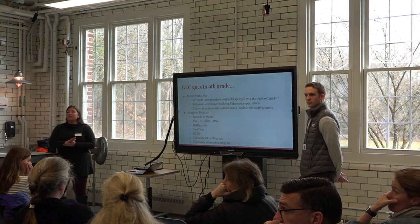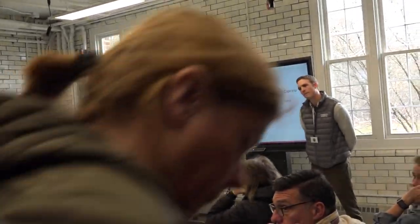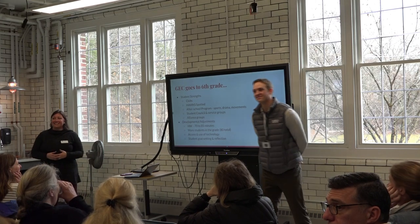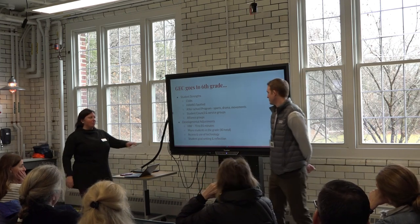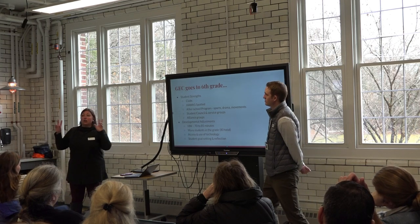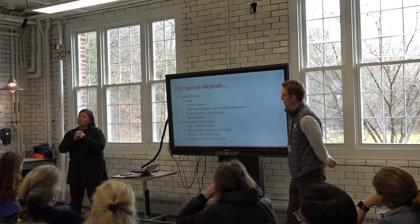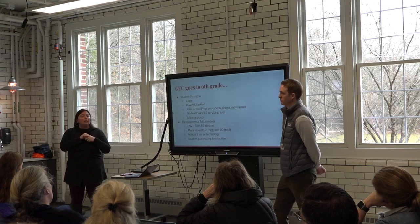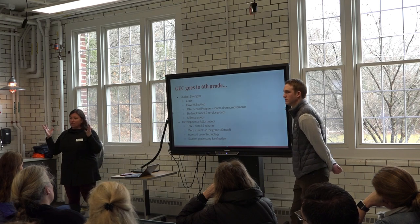There are almost 100 more students in the middle school than the lower school. Regarding homework time expectations, in fifth grade students complete about 70 minutes including 15 minutes of nightly reading. In sixth grade, we expect 20 minutes of nightly reading, and overall homework grows to about 85 minutes, plus or minus. As part of tool time, we directly instruct students on strategies if they're struggling with homework — they can email a teacher or come in during morning recess to connect.